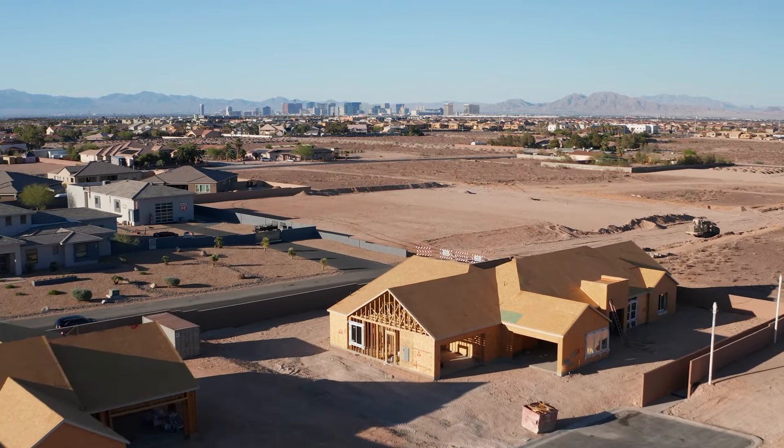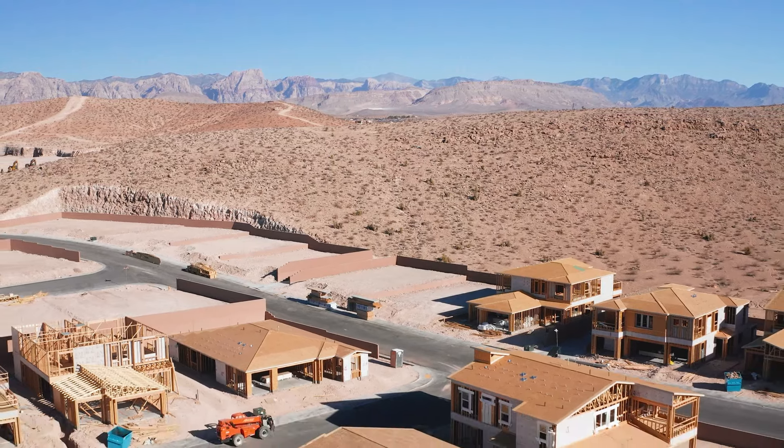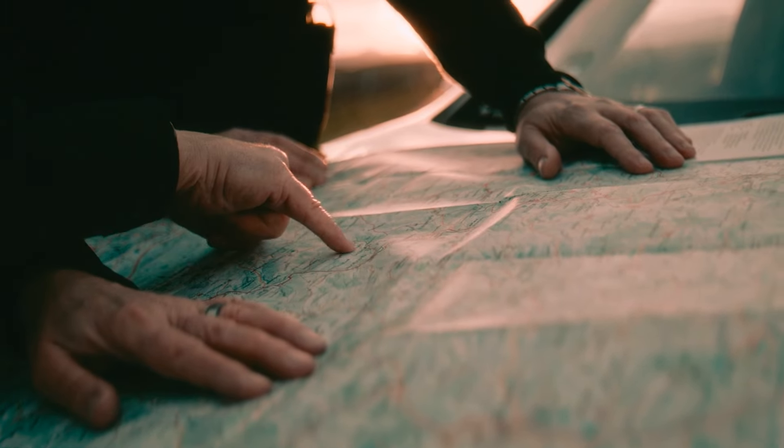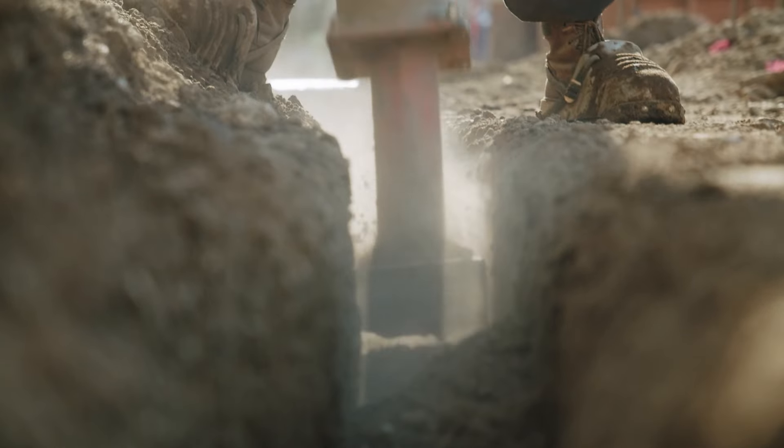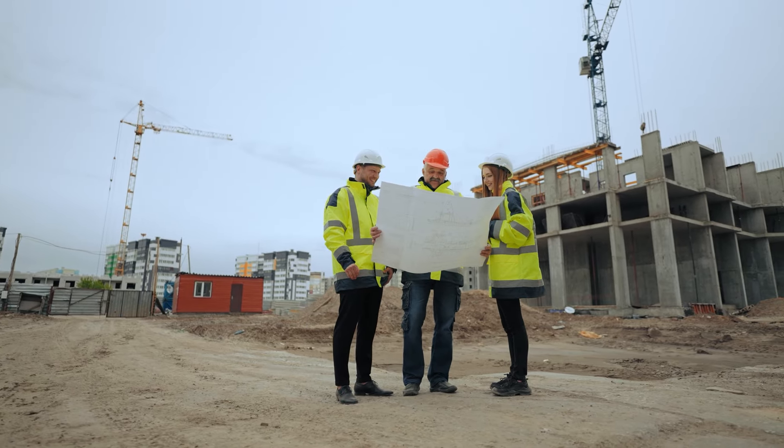Just like with any real estate purchase, you're going to have to take location into account when looking for a vacant lot. Make sure the property is located in an ideal situation for what you're looking to do. Something different when purchasing a vacant lot versus a home is that you'll also have to look at utilities and development plans — whether utilities are already set up or need to be brought in — as well as zoning and any future development near the property.